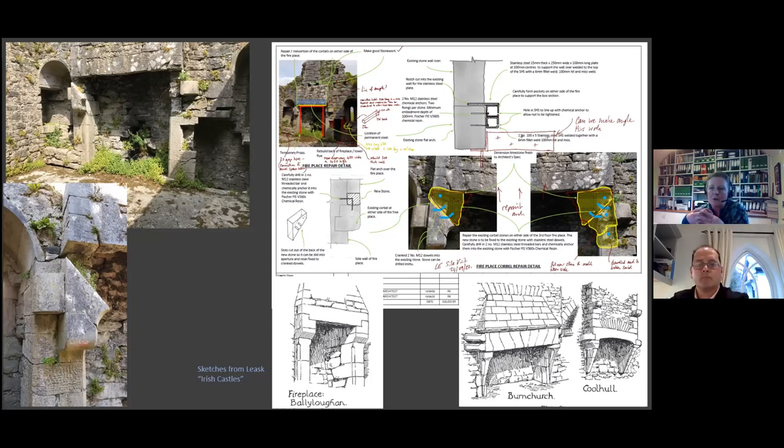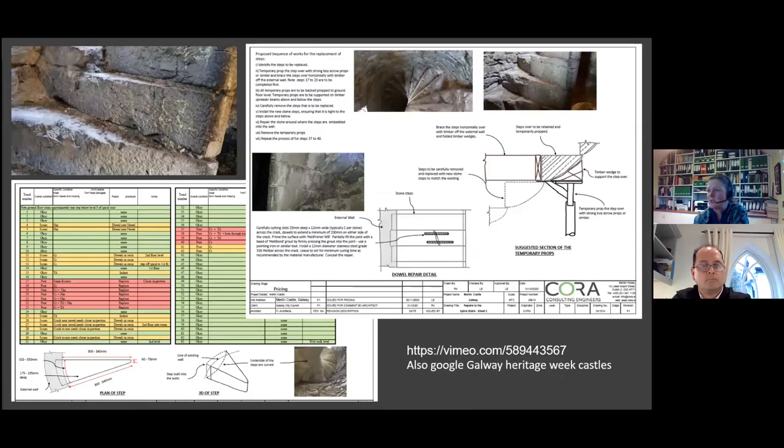Another issue in this castle was the spiral stairs, which looked like a herd of cattle had been run down it at least five times. Here is some of our documentation using colour coding: red for replace, yellow for repair in situ with stitching, and green for other interventions. We investigated and assessed every single tread, making a decision on each one and trying to rationalise it so it could actually be properly priced.